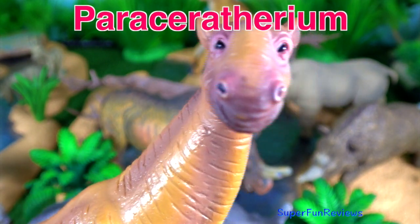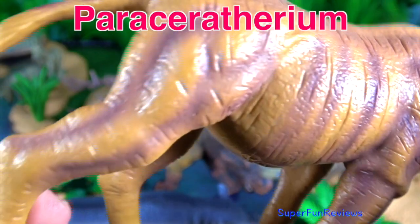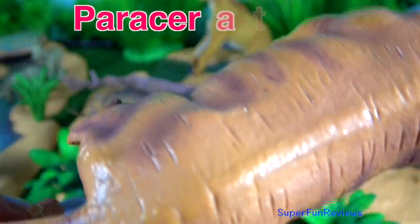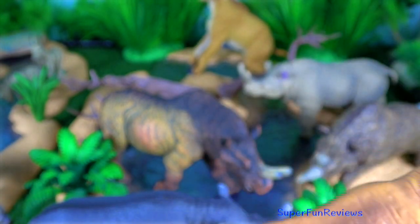Paraceratherium is an extinct genus of hornless rhinoceros with a very long neck. It was one of the largest terrestrial mammals that has ever existed.